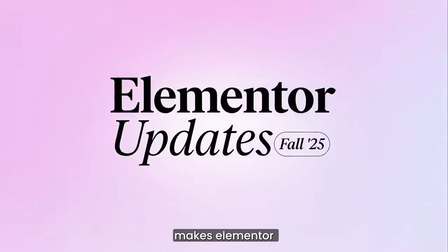The Fall 25 update makes Elementor faster, smarter and way more powerful — available for every web creator.